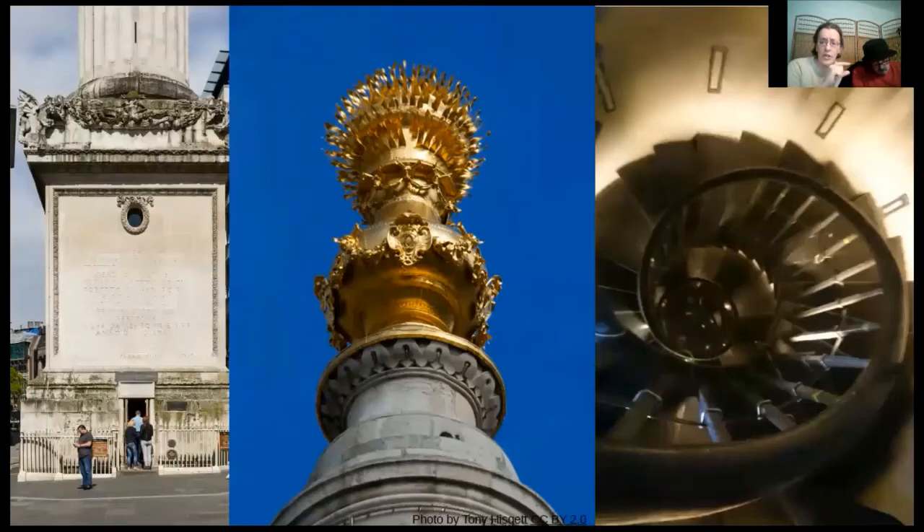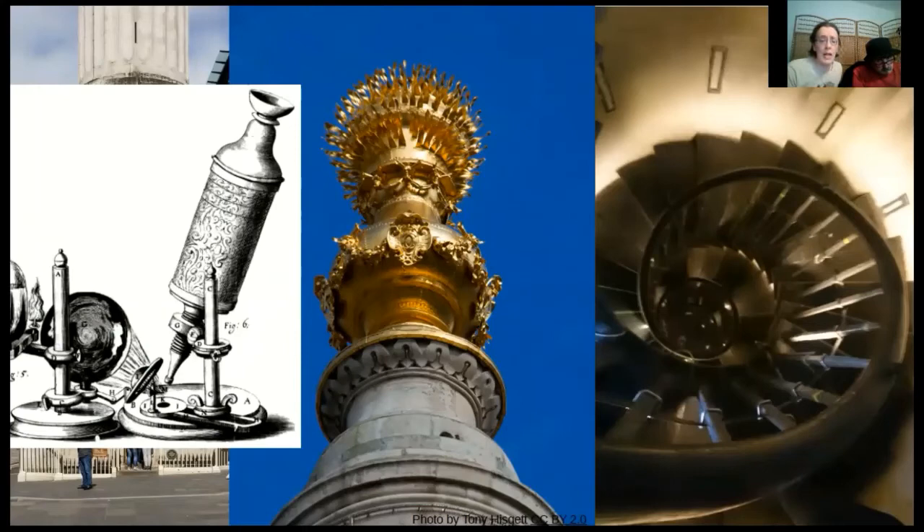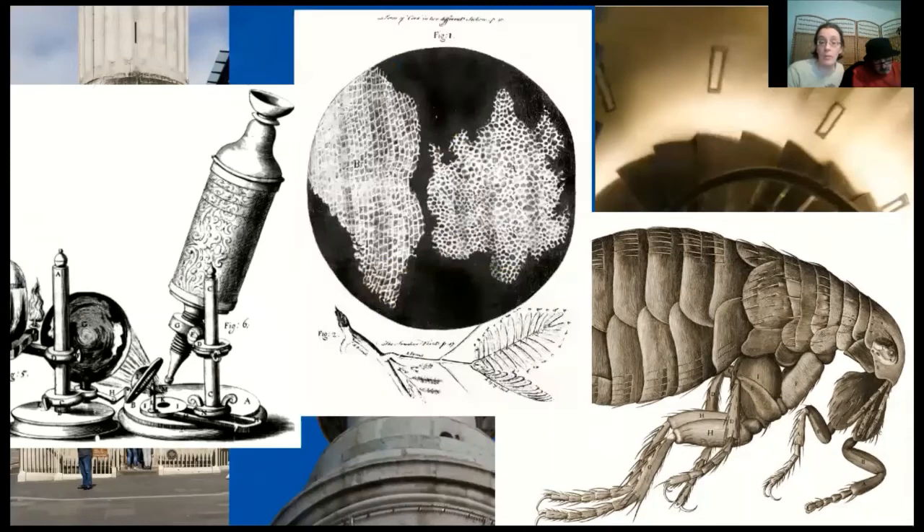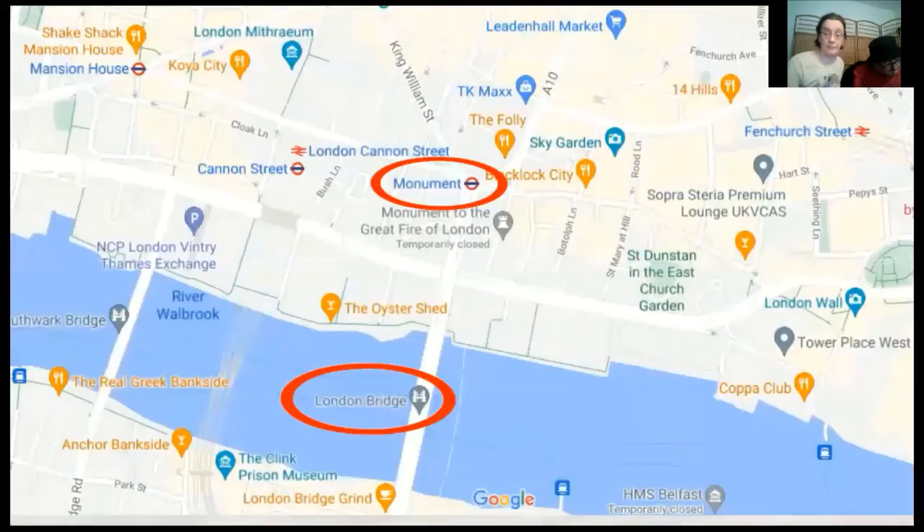Hooke used a long pendulum at the Monument to investigate the rotation of the Earth. He was a Renaissance man, though hardly known compared to contemporaries like Wren and Newton. The one thing he is known for is microscopes — he created a book called Micrographia with incredibly detailed images of things seen under his microscope. He was the first to use the word 'cell' in relation to a plant cell; he discovered bacteria and protozoa, though he called them 'little animals'; he created a chemical equation for combustion; and he came up with a proof of gravity at the same time as Newton — in fact, he always claimed he'd done it first and Newton had copied him.